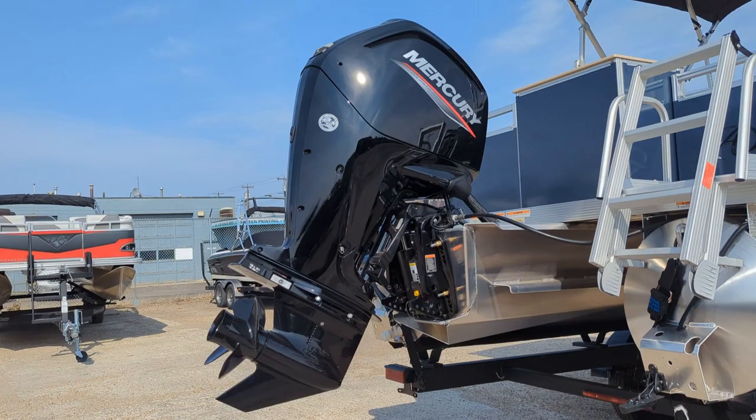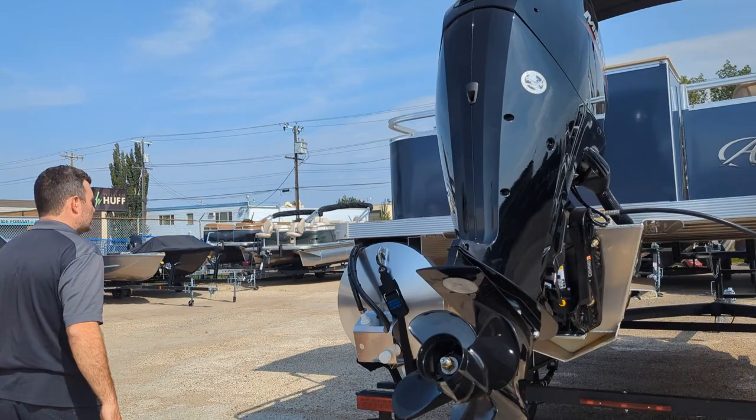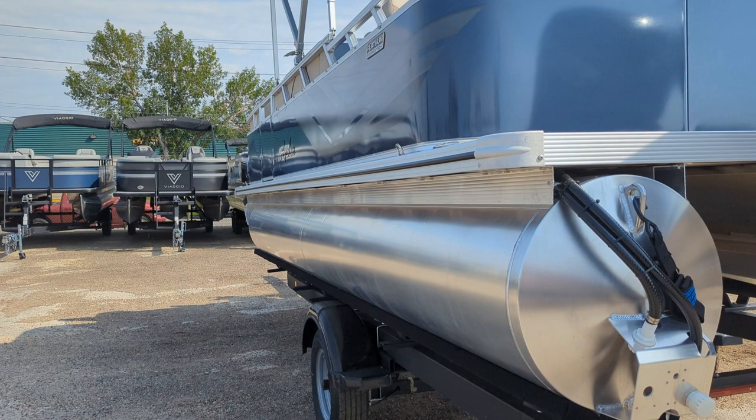The back of the boat is paired nicely with a Mercury 90 horse CT, set up nicely at a good price point, ready to go. On the opposite side of the boat you can see we got the side entry as well, which allows you to enter and exit off the dock a little bit easier.